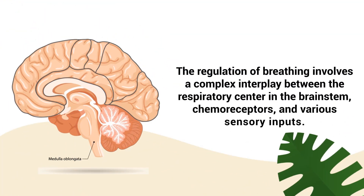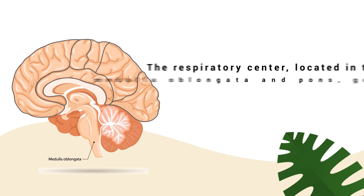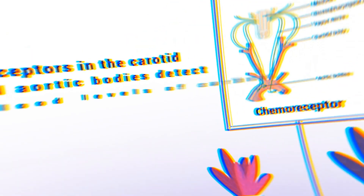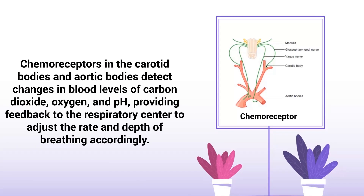The regulation of breathing involves a complex interplay between the respiratory center in the brainstem, chemoreceptors, and various sensory inputs. The respiratory center, located in the medulla oblongata and pons, generates rhythmic impulses that control the contraction of the diaphragm and intercostal muscles. Chemoreceptors in the carotid bodies and aortic bodies detect changes in blood levels of carbon dioxide, oxygen, and pH, providing feedback to the respiratory center to adjust the rate and depth of breathing accordingly.